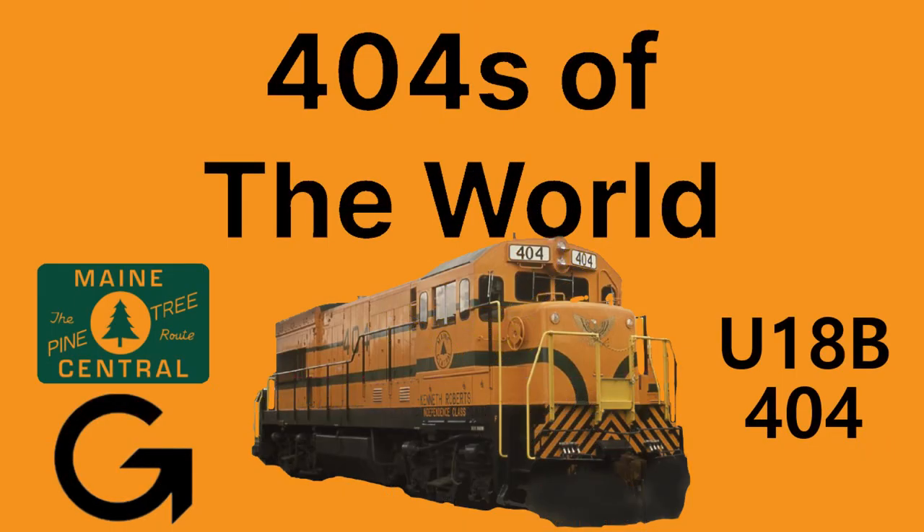Hello everyone and welcome to 404s of the World, a spin-off series of Remarkable Engines where I briefly cover the history of an engine numbered 404 in 4 minutes and 4 seconds. This episode will feature a railroad that later became part of a recent fallen flag when it was purchased by CSX — Pan Am Railways — as we'll be reviewing one of the many engines of the Maine Central.